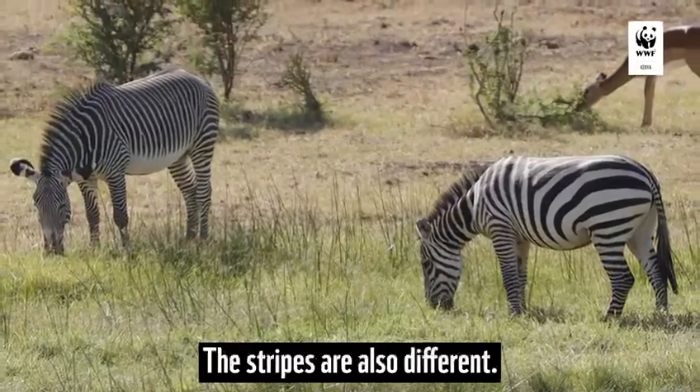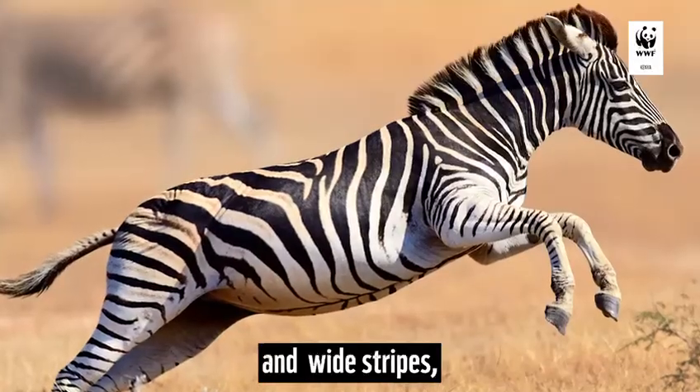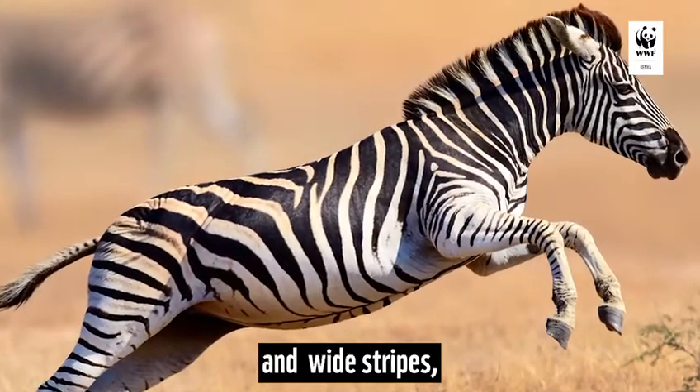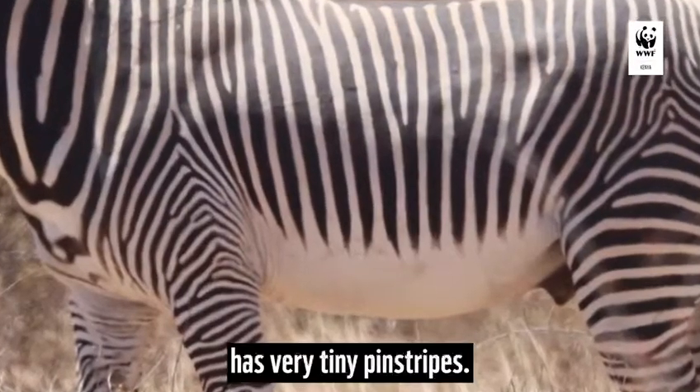The stripes are also different. The common zebra has bold and wide stripes, but the Grévy's zebra has very tiny, thin stripes.